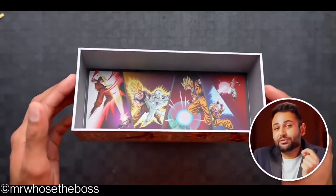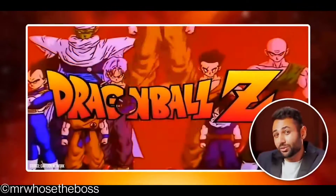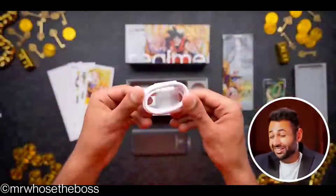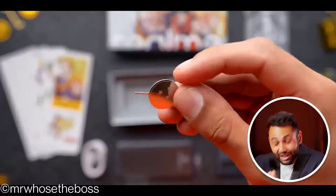Literally every part of this packaging is round, full of Dragon Ball Easter eggs. I'm not a diehard fan of the show, but I did used to watch the episodes as a kid, and man, this is taking me way back. Even the SIM ejector tool is shaped like a Dragon Ball.